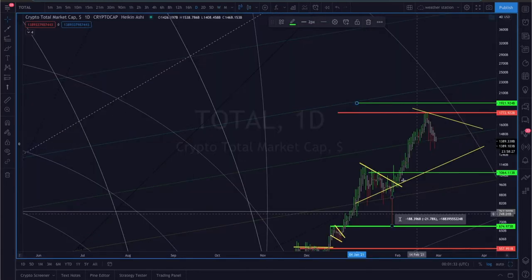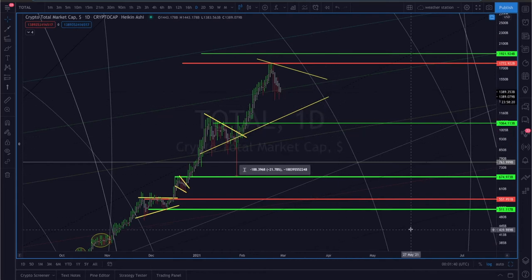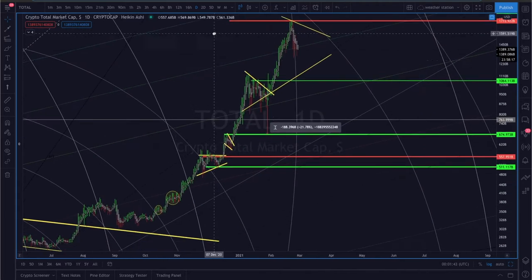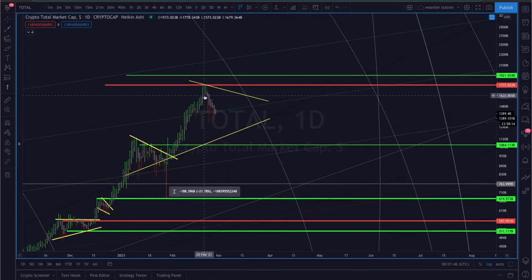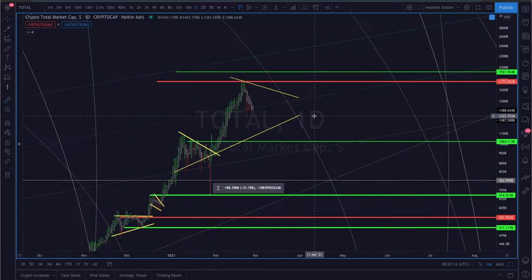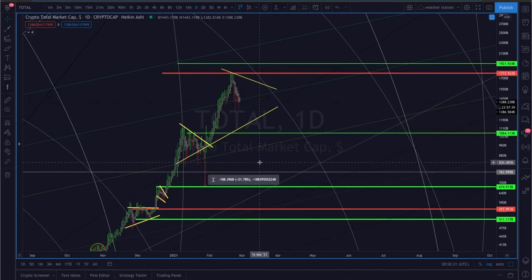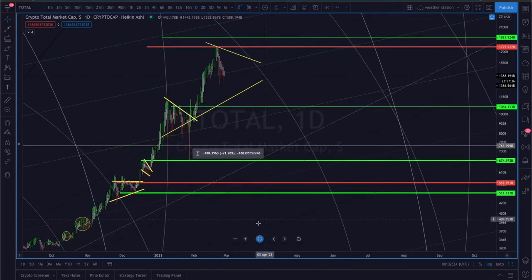Looking at the total crypto market cap, we've fallen a bit, briefly coming under $1.2 trillion. But it is still holding that $1 trillion support level and does not appear to be very bearish. We are holding support on the 618 Fibonacci channel, which is a bullish sign. If it does fall, we could be looking at the total crypto market cap down around just under $1 trillion — roughly a $500 billion move.